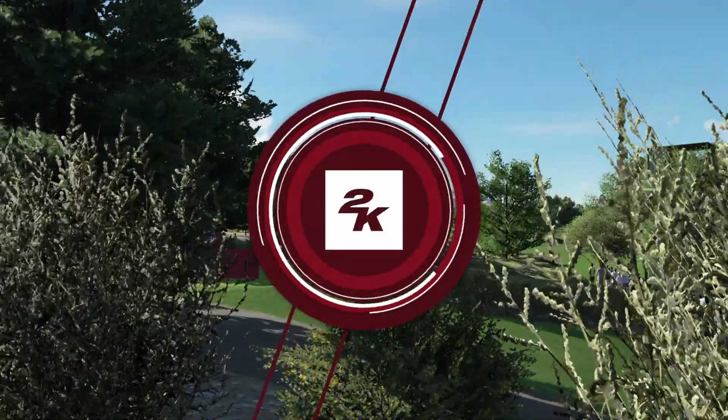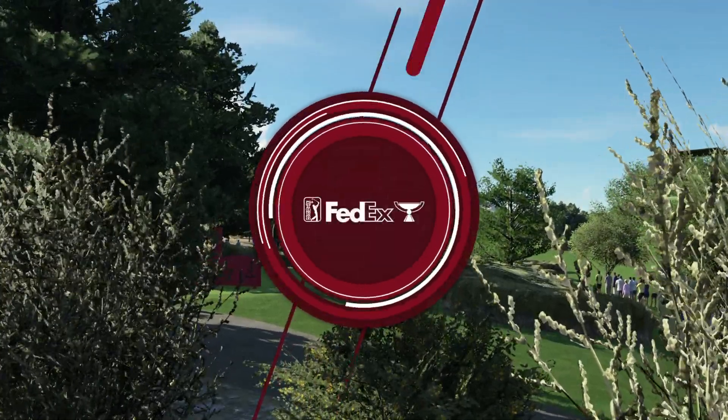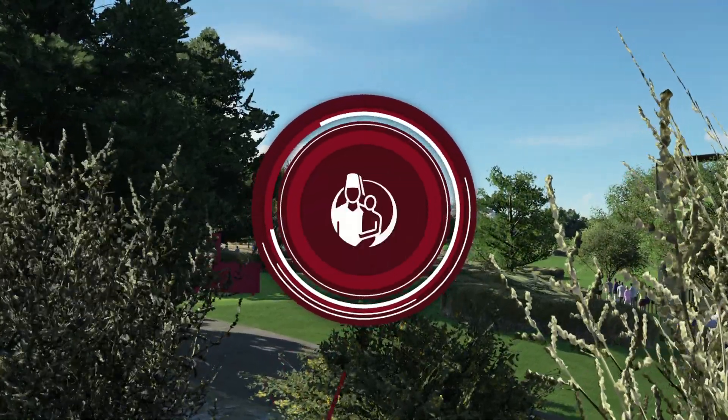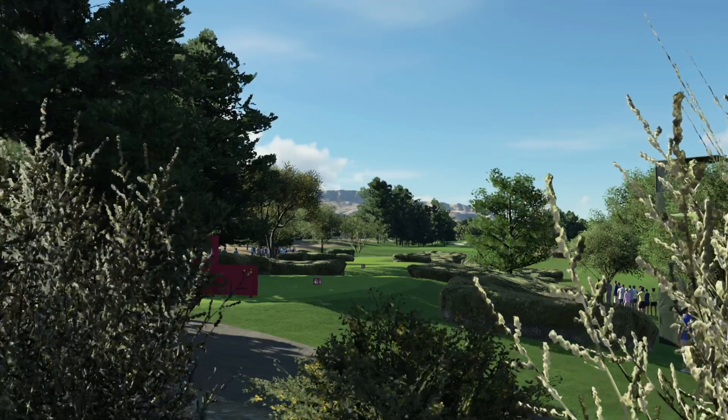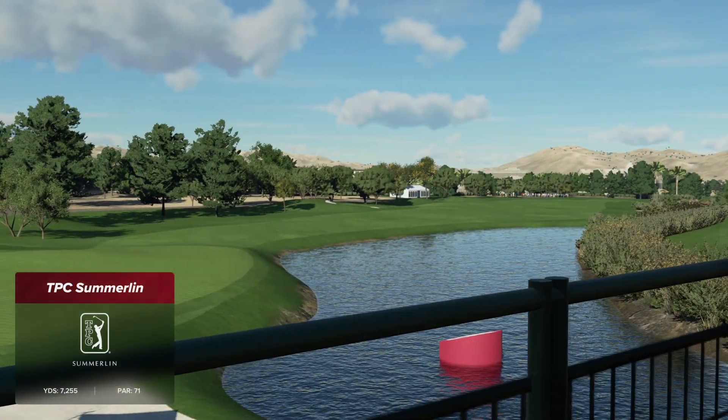2K Sports in association with the PGA Tour is proud to bring you the season-long race for the FedEx Cup. We're at the Shriners Hospitals for Children Open. Today's coverage is about to begin.